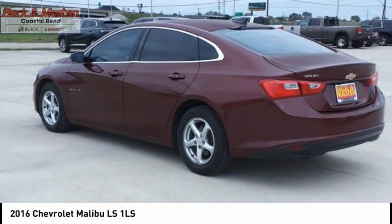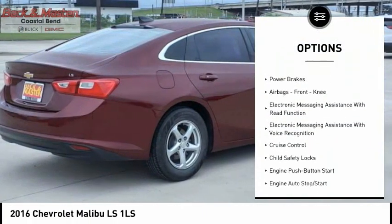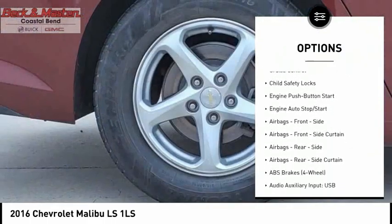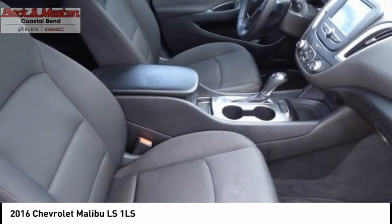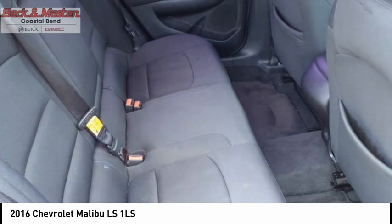Here are some of this vehicle's great options: traction control, stability control, daytime running lights, braking assist, power brakes, airbags, front knee airbags, electronic messaging assistance with read function, electronic messaging assistance with voice recognition, cruise control, and child safety locks.